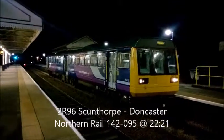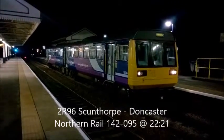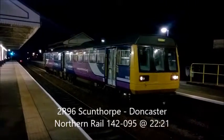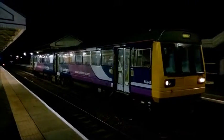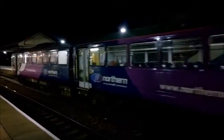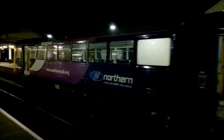Now ready to leave Sconfort station going to Doncaster — 142095, Northern Rail. This is leaving Sconfort station for Doncaster, past 142095, there it goes Northern Rail.